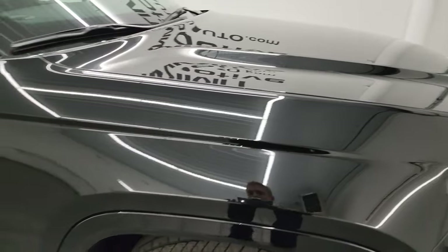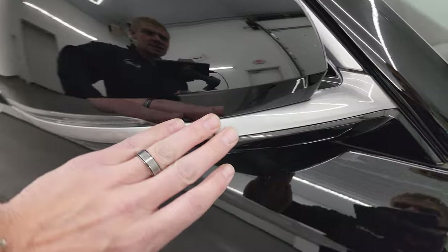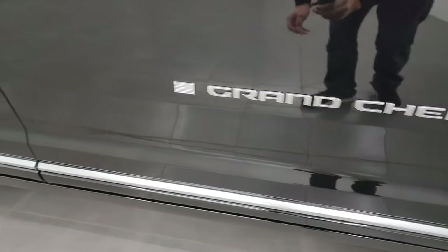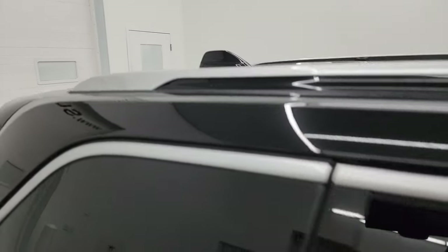Diamond black has a lot of metal flake in it. You can see all the golds, gold sparkle, greens, and even a couple blue sparkles in there too — just a really good looking color. Note the same painted silver finish on the mirrors. The Grand Cherokee lettering is in that same finish, as is the lower door molding and the roof rack rails.